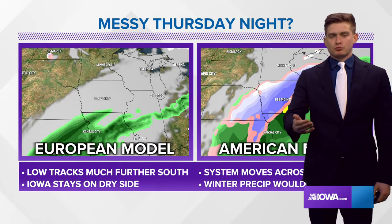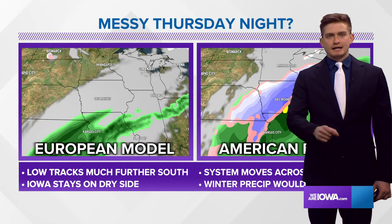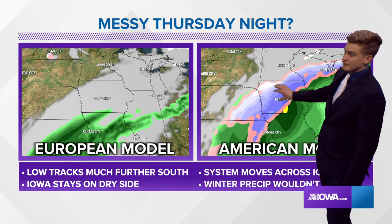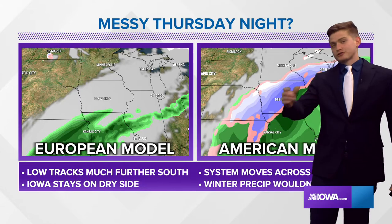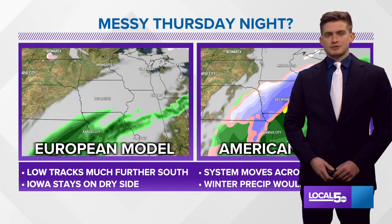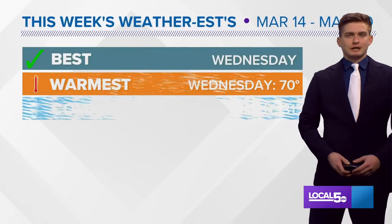I think southeast Iowa sees some light rain Thursday night into Friday. This gives you an idea of the uncertainty we have with the system — the American model is the extreme outlier on one end, and the European model is kind of the other extreme outlier. So I would count on some light rain Thursday night into Friday, but of course we'll keep an eye on it.